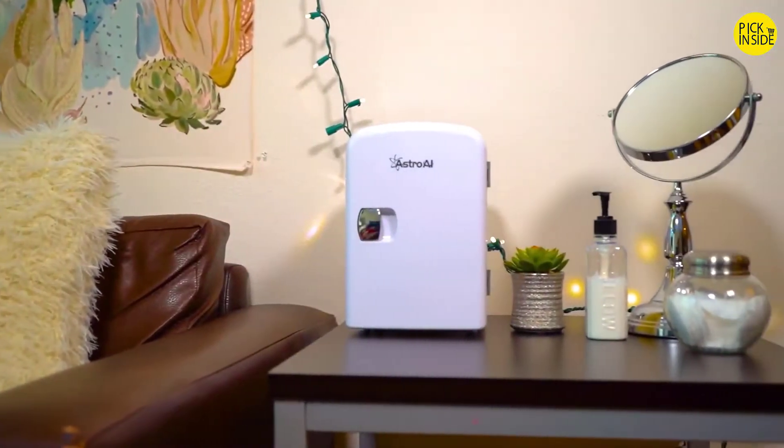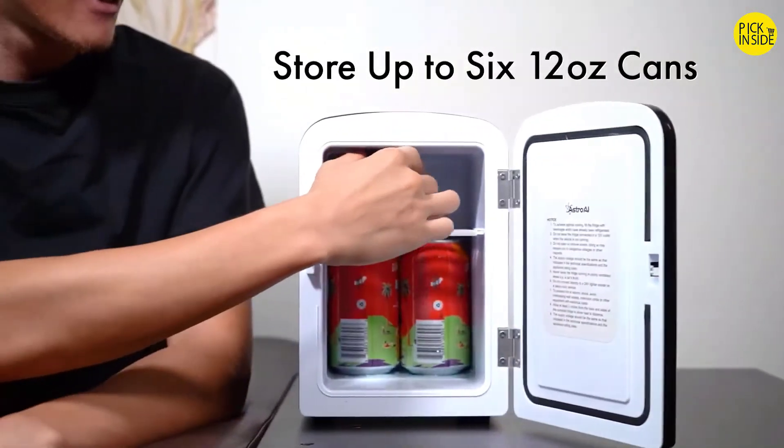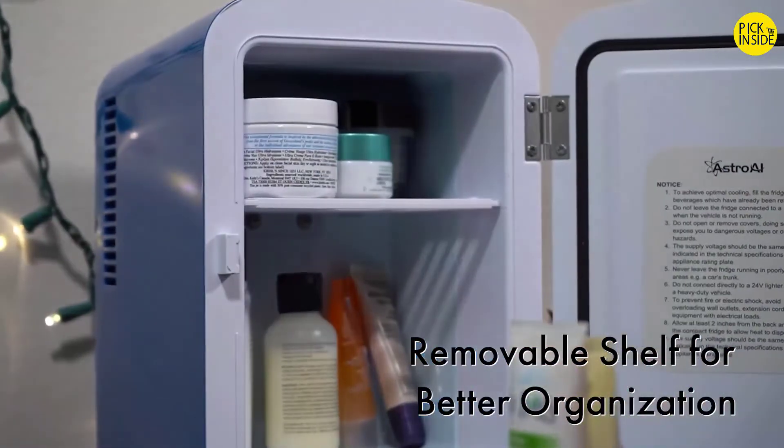It might be small on the outside, but it impressively stores up to six 12-ounce soda cans, ensuring you'll always have a cool drink within arm's reach. The removable shelf is perfect for organizing moisturizers, creams, and masks, so everything is chilled for your routine.